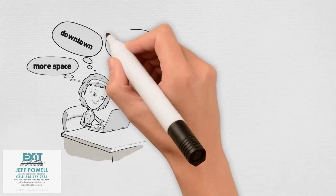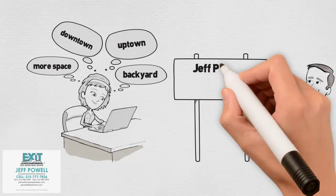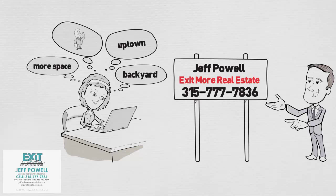First, before you do anything, you need to determine your needs — whether you're ready, decide what you need in a new house, and choose your real estate agent so you can discuss wants and needs and they can guide you through the process. They can help connect you with a reputable lender, home inspector, attorney, and homeowners insurance company.